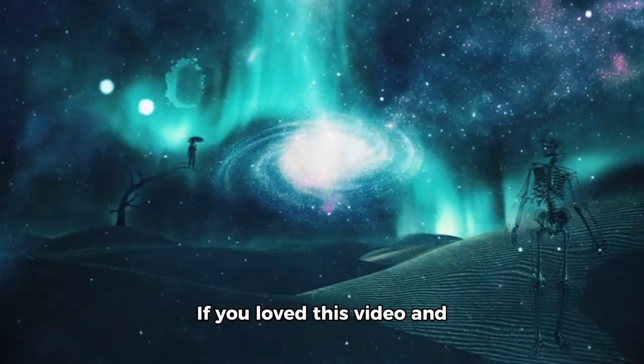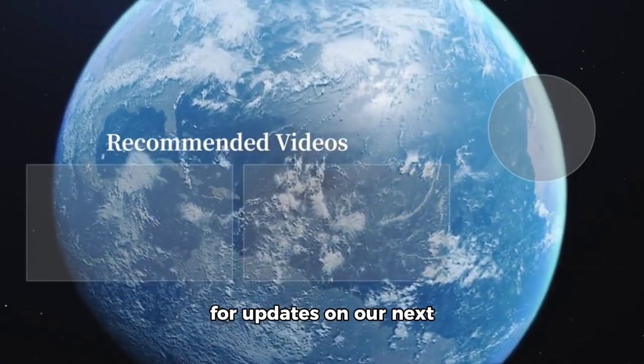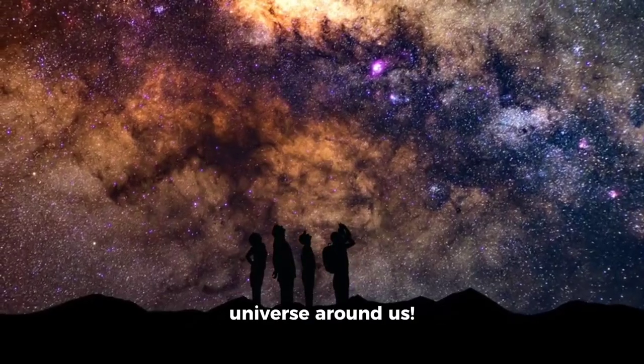If you loved this video and want more space-related content, don't forget to like, subscribe, and follow for updates on our next cosmic exploration. Until then, keep looking up and exploring the vast universe around us.